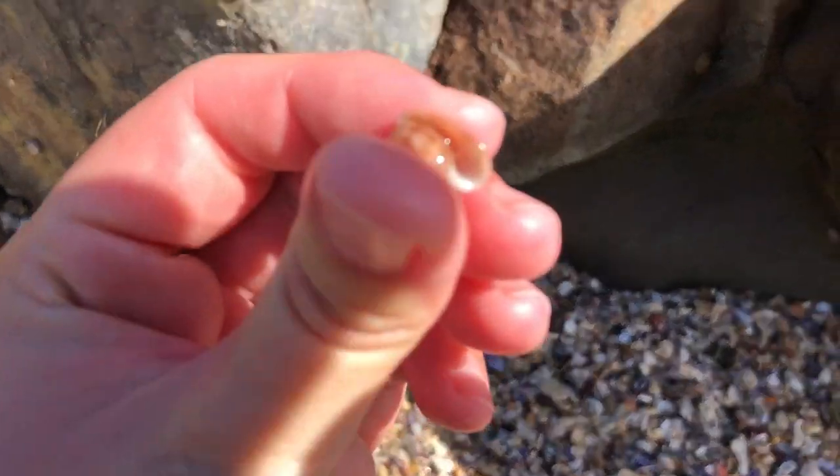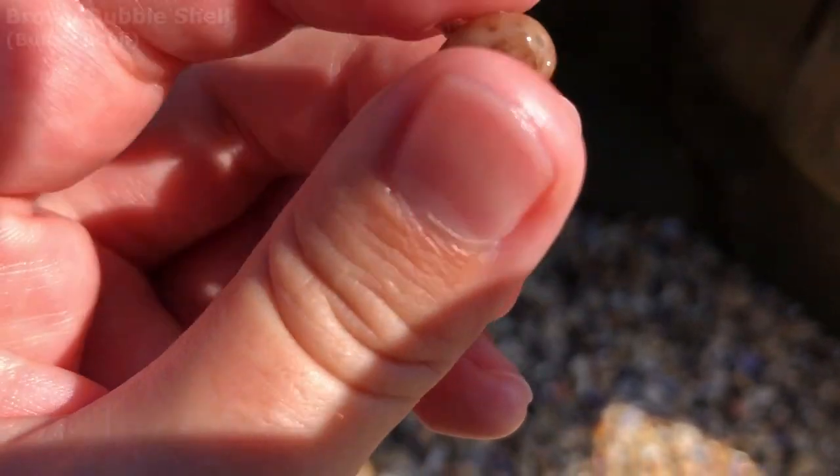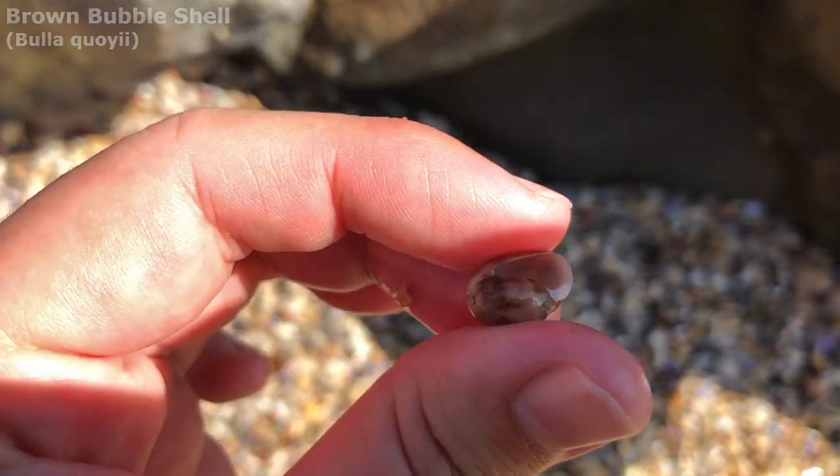Looks like I might be micro shelling today. It feels good to find something that's not broken and faded. Wow, that is a very pretty bubble shell — that is actually lovely. I'm pretty sure that's just the brown bubble but I could be mistaken.